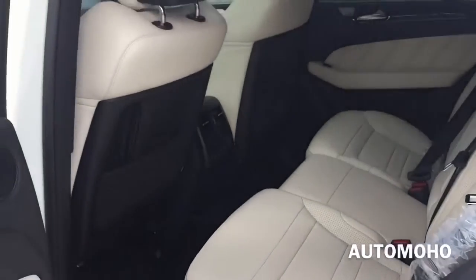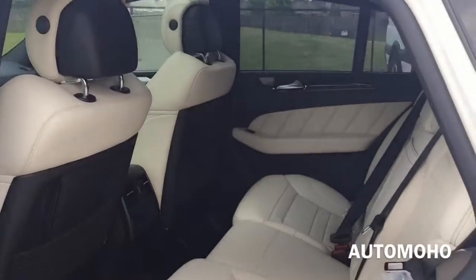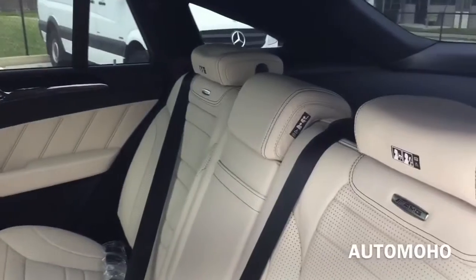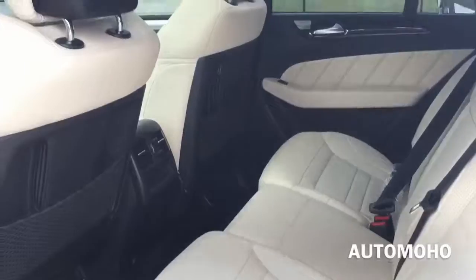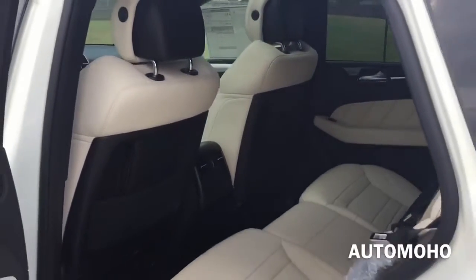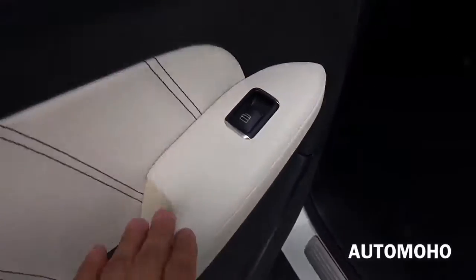Now let's check out the second row seat. The rear seat offers seating for three and provides quite a bit of legroom and headroom. Very nice material throughout. Here's the rear driver-side door panel with beautiful wood trims, door lock, automatic rear windows, a speaker, door storage compartment, and aluminum door sill.